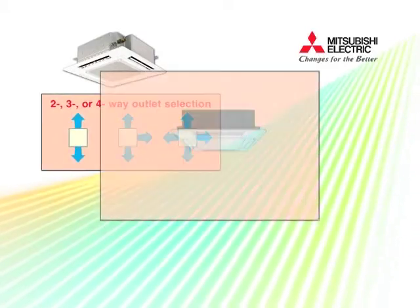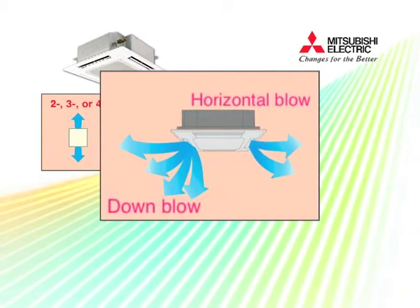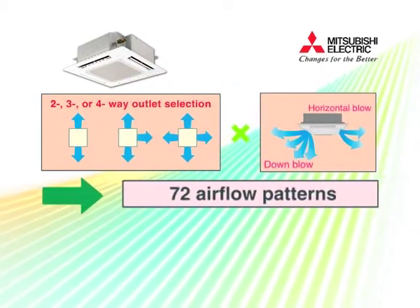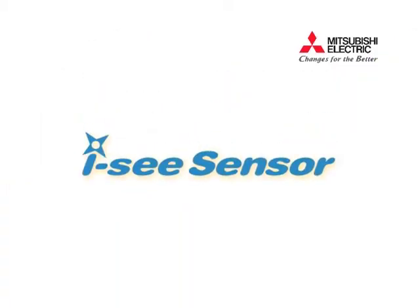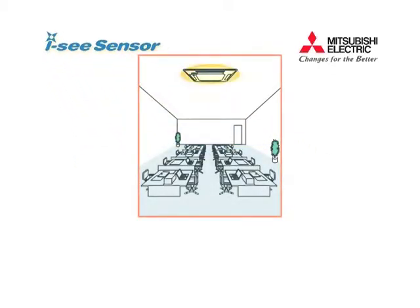Flexible airflow is available by fixing all outlet directions individually with a wired remote controller. Another feature is the optional panel with an IC sensor. The IC sensor checks the temperature at the bottom and top of the room, and adjusts the temperature accordingly to realize an optimum environment.